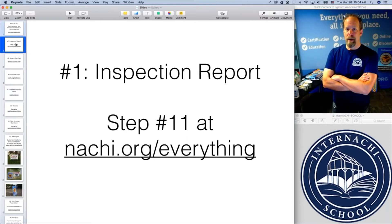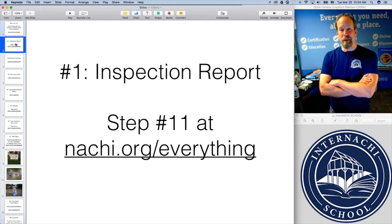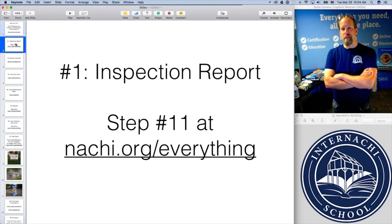You may not be thinking that your report is a marketing tool, but it is. It's the thing that you produce that we can all judge you on. We can judge your book by your cover. Essentially we can judge any home inspector by the report that he or she writes. So make sure it's a good one.